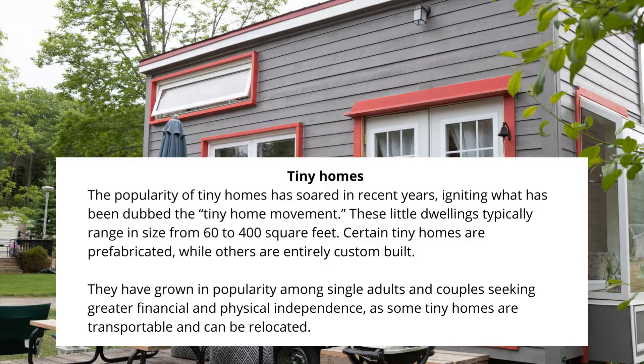Certain tiny homes are prefabricated, while others are entirely custom-built. They have grown in popularity among single adults and couples seeking greater financial and physical independence, as some tiny homes are transportable and can be relocated.